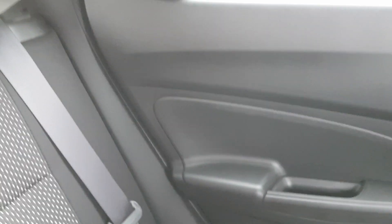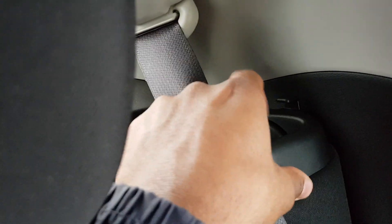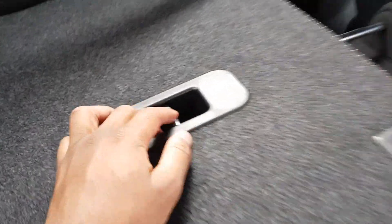The seats do fold down — I'll show you again from inside. There's a little toggle, you press this little button and it goes all the way down. These two seats come down together. There is a bit of a ridge as I mentioned. There's also tethering for your baby booster seat — very nice. Same thing on the other side — press that toggle and it comes down individually.